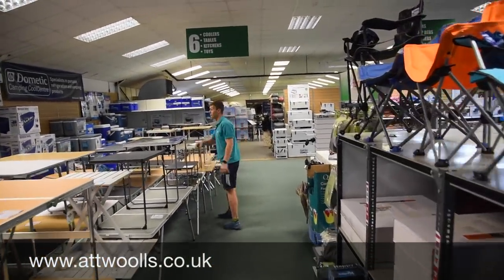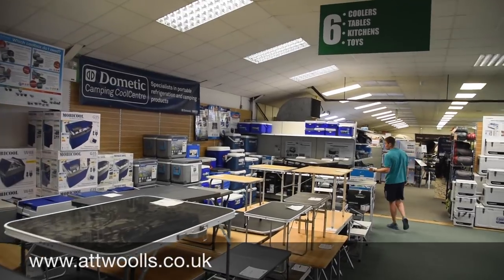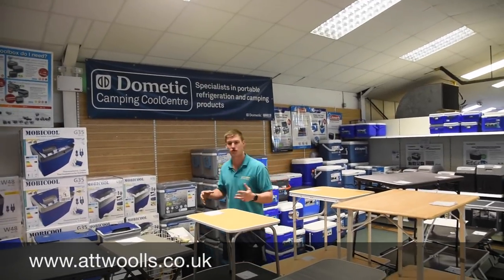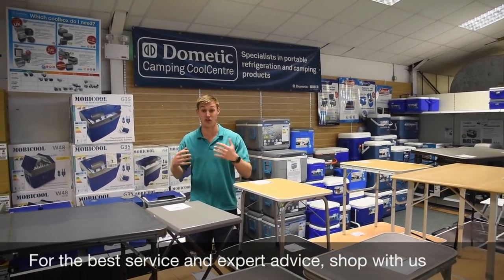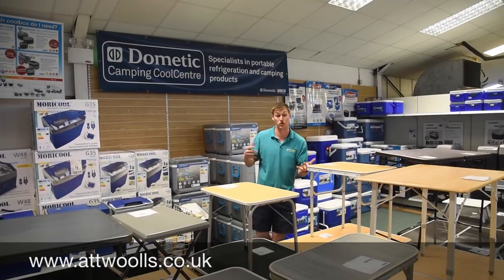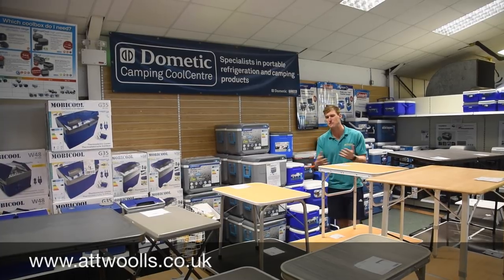One thing we do is a nice big cool box range which you might see just past the tables here. Everything from passive cool boxes to thermoelectric boxes and absorption — so a mixture of everything from just a day trip all the way to something for constant use in your campervan. And you're always welcome to use our members of staff for expert advice about how each individual item works and what may be best for you.